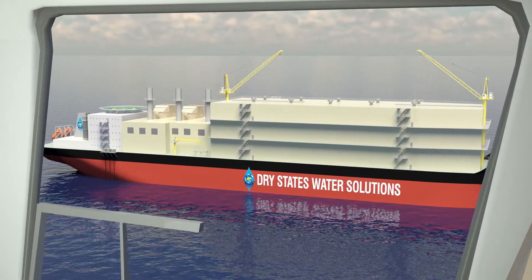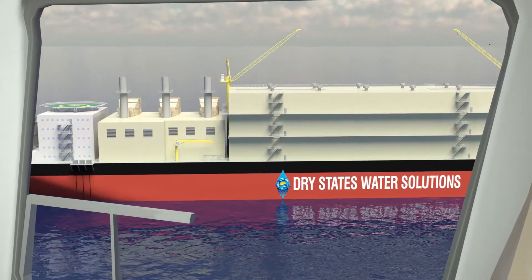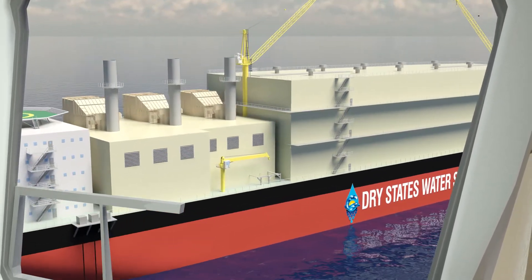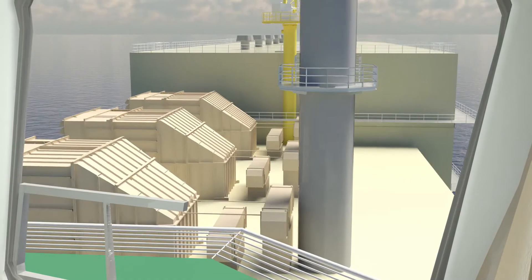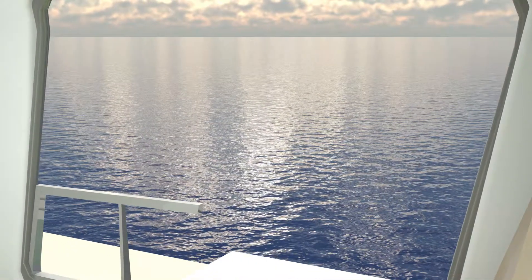We are now approaching the DSWS-1, the largest and most advanced, most environmentally safe proprietary floating freshwater production facility in the world, patent applied for. The vessel measures 800 feet long, 138 feet wide, and displaces 106,000 dead weight tons loaded.